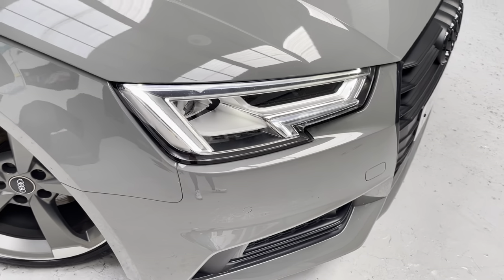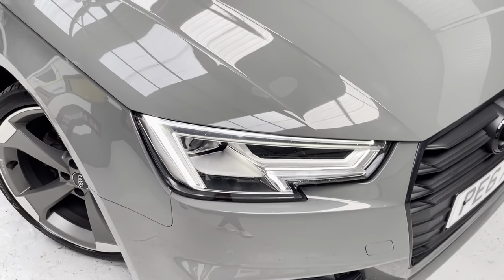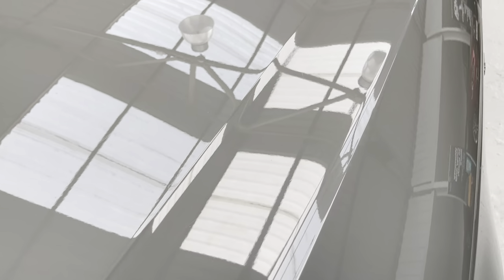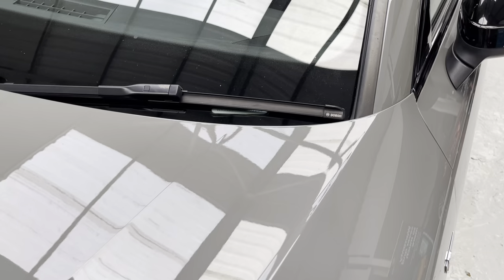We've got the LED signature lighting. We've got a little touch-up to do just there — I know I'm being picky, but I like to be. We're describing the car exactly as it is so there are never any surprises when customers come down to see our vehicles — it is as we have described.